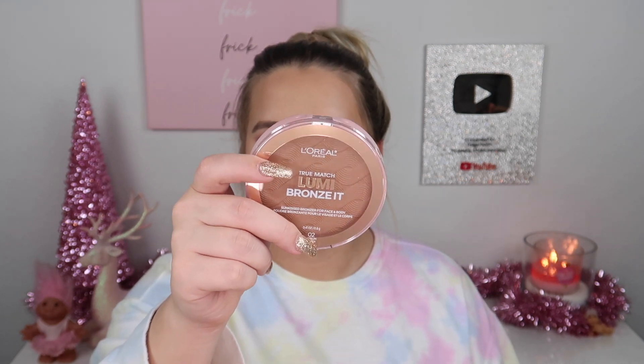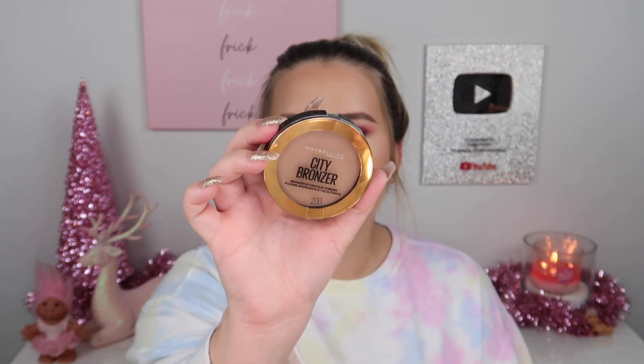I picked up a couple of bronzers. The first is the L'Oreal True Match Lumi Bronze sun-kissed bronzer for face and body in shade 02 Medium. It looks like it has shimmer in it, which I'm not sure about. I also have a Revlon prismatic bronzer I love that has a little sheen. Then I picked up the Maybelline City Bronzer in shade 200 — a sculpting and bronzing powder. I don't know which one I'll use in the video, so let me know your preference in the comments.